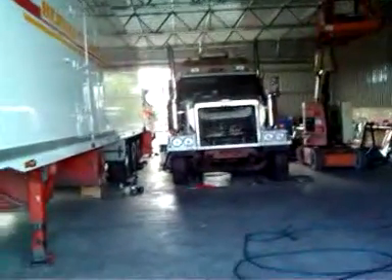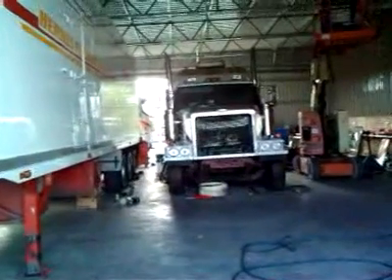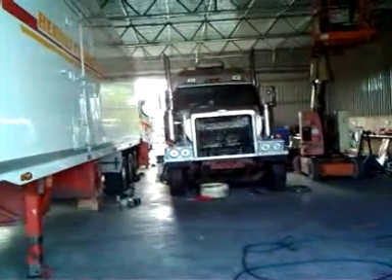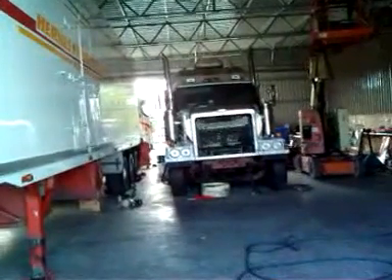That truck there — I was driving it and then I got out of it. They gave me another truck, and the next driver who got in it crashed it. Rolled it over. That's just a single trailer there.